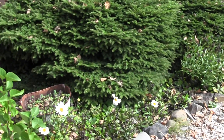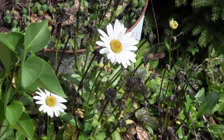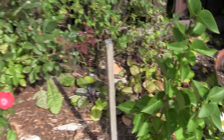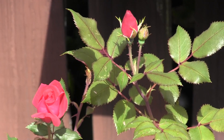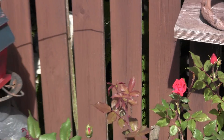Here you can see those daisies coming back for a second time. And here is this little rose bush — you can see it's got a couple of little blossoms coming out on it. It did really well this year.